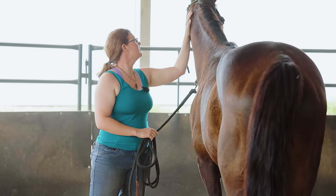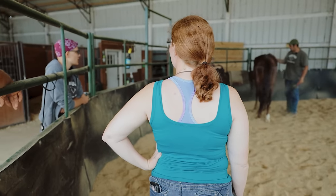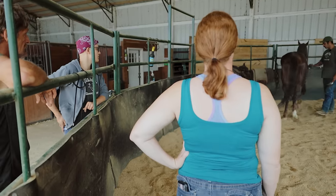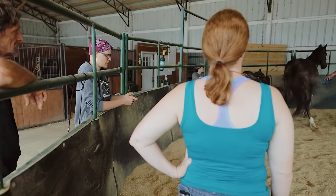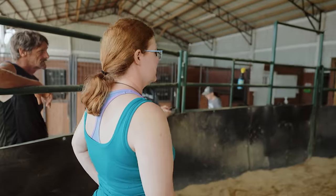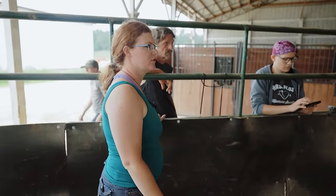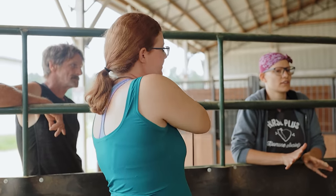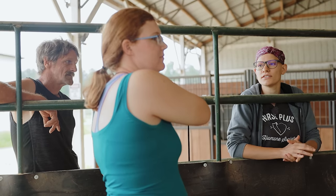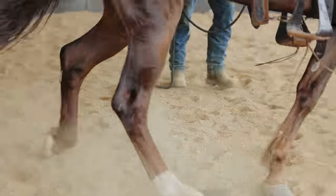He keeps his butt away from me — that's good. Was he an owner surrender? No, he actually came in from an auction rescue, I think it was in March. It just baffles me that people let... I can't stand auctions and stuff like that. As high energy as he is on the ground, I will say he does really well under saddle. I rode him for a couple minutes one time and he did really good.